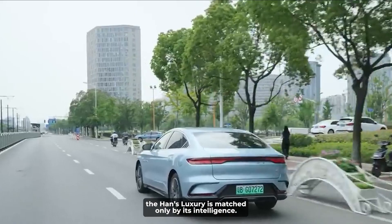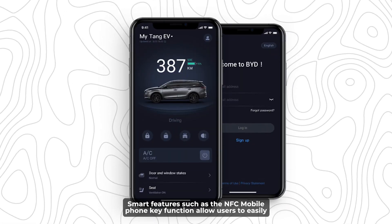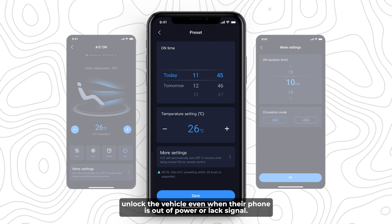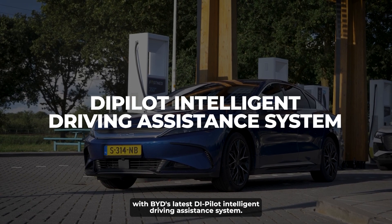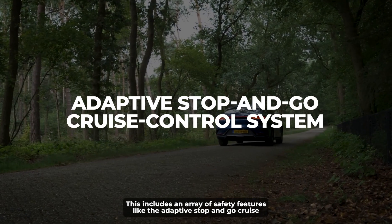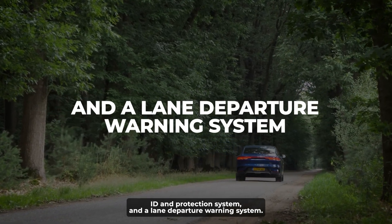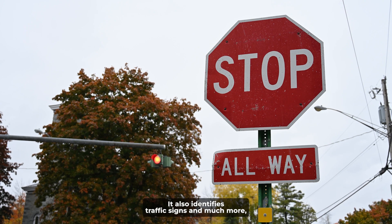The Han's luxury is matched only by its intelligence. Smart features such as the NFC mobile phone key function allow users to easily unlock the vehicle, even when their phone is out of power or lacks signal. The Han also comes equipped with BYD's latest DiPilot Intelligent Driving Assistance System, which includes adaptive stop-and-go cruise control, a forward collision warning system, a pedestrian identification and protection system, a lane departure warning system, and traffic sign identification.